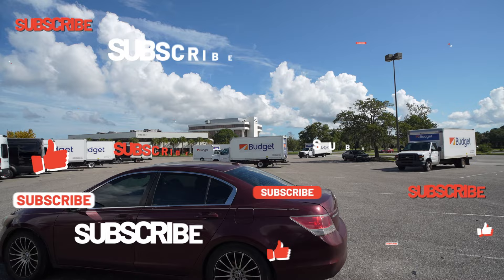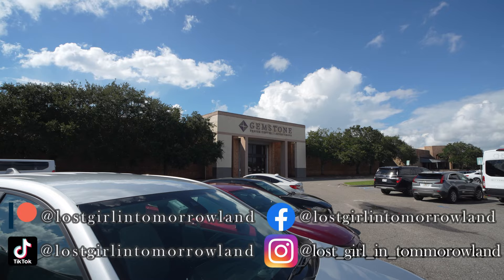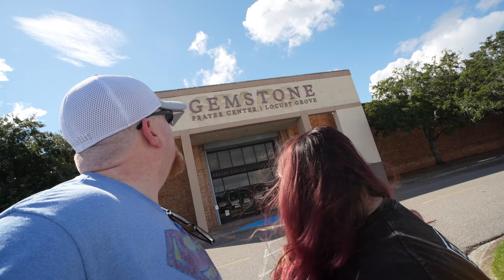First stop on our Gemstones tour. Look at all these Budget trucks — they have fleet rentals here, probably to transport crew. We're at the Gemstones Prayer Center. Now we're outside the Gemstones Prayer Center at Locust Grove. It's right outside this mall — the Citadel Mall here in Charleston — and when they're not filming you can actually go inside and see the interior.